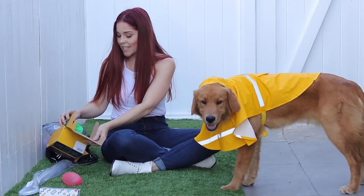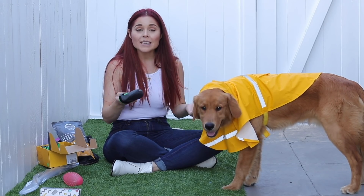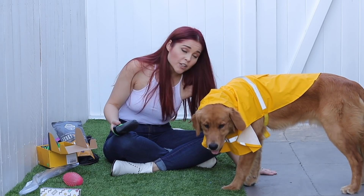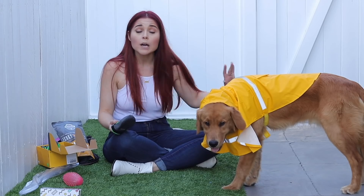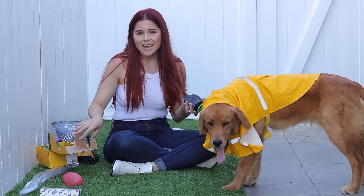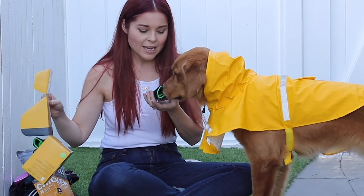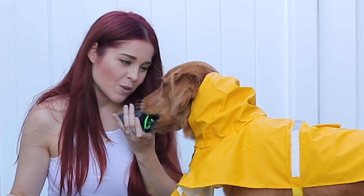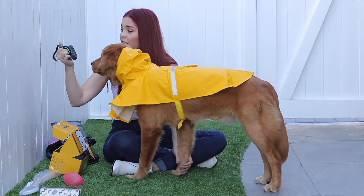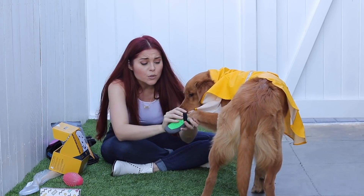Next up — oh my gosh, these are way too big for him. These are the little Ruffwear shoes. I always hate walking him in the middle of the day because the cement is too hot for his paws. I didn't know what size to get, so I just guessed even though they have a measuring guide on the website — I was too lazy to actually measure his foot. I bought a really big size. These are legit like water shoes. Let me just get a little foot in there — oh my gosh, these are so cute!